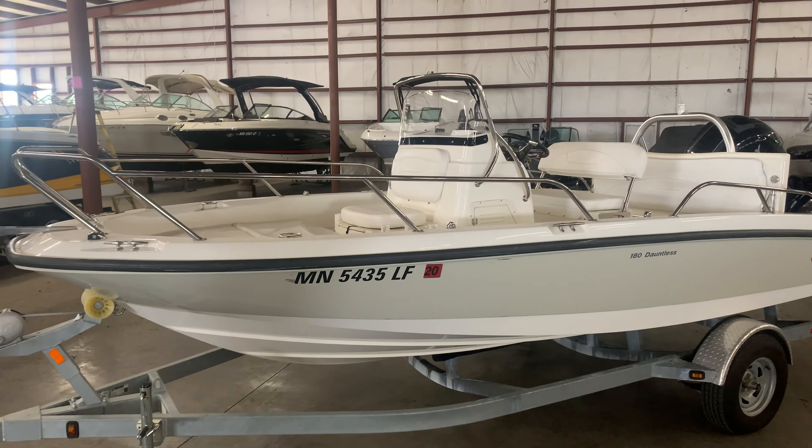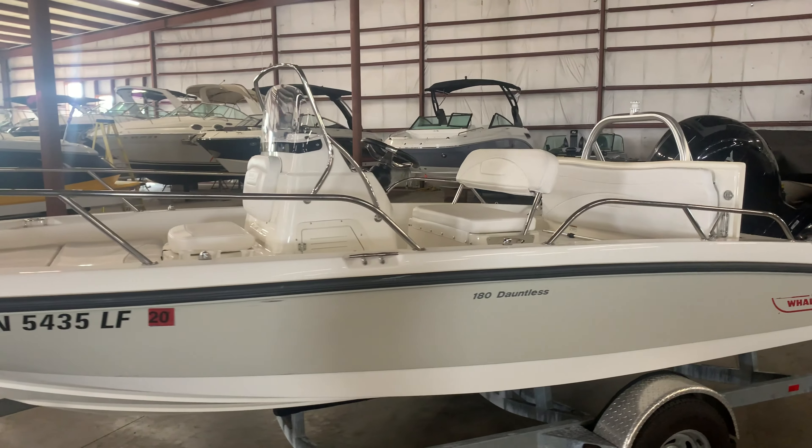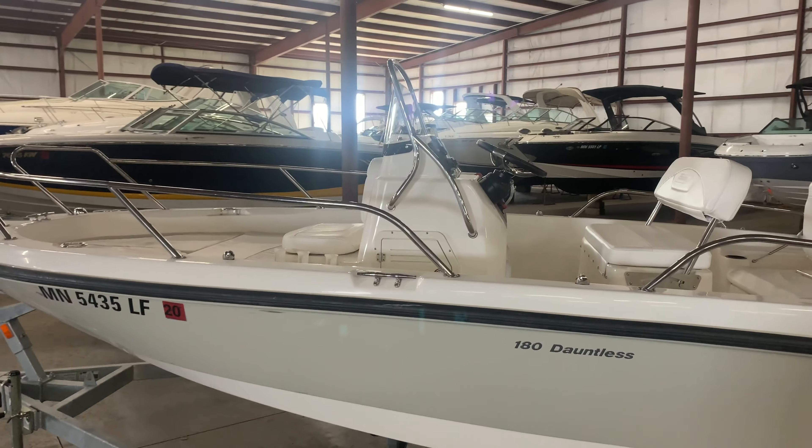Matt Furlong with MarineMax in Rogers, Minnesota here. Today we're taking a look at a 2015 180 Dauntless. This is a beautiful boat, really well equipped.